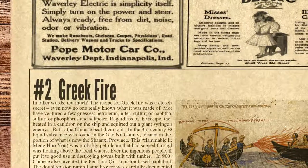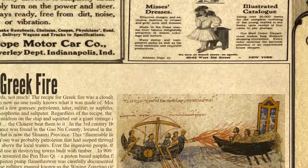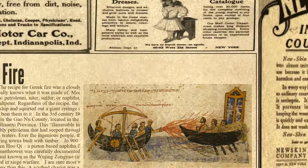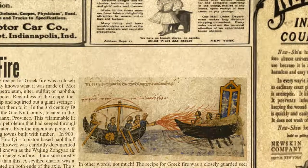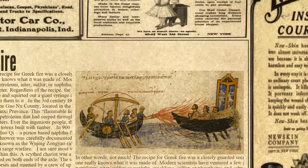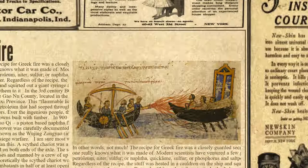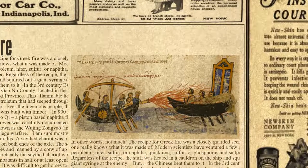Modern scientists have ventured a few guesses for the ingredients of Greek fire: petroleum, nitre, sulphur, or naphtha; quicklime, sulphur, or phosphorus and saltpetre. Regardless of the recipe, the substance was heated in a cauldron on the ship and squirted out of a giant syringe at the enemy. But the Chinese beat them to it. In the 3rd century BC, a flammable liquid substance was found in Gaonu county in the northeast portion of what is now the Shaanxi province. This flammable liquid, called Menghuoyu, was probably petroleum that had seeped through the ground and was floating above local waters.